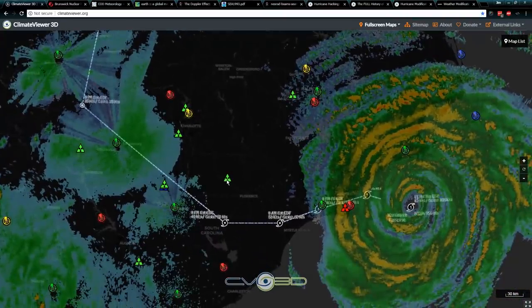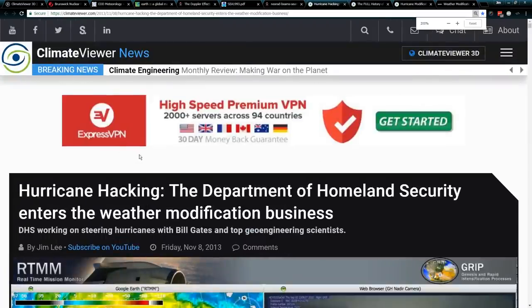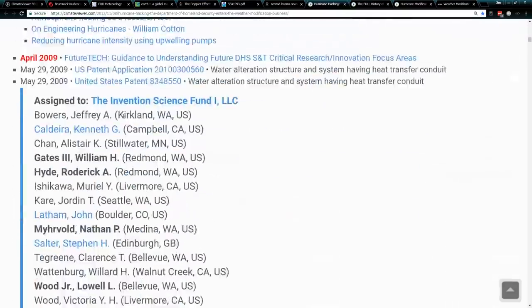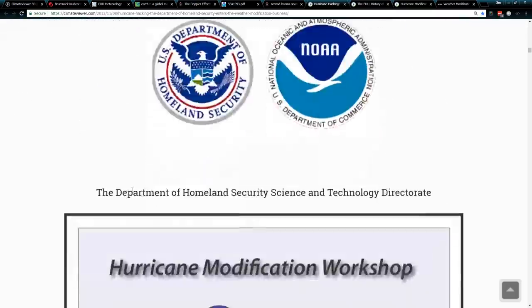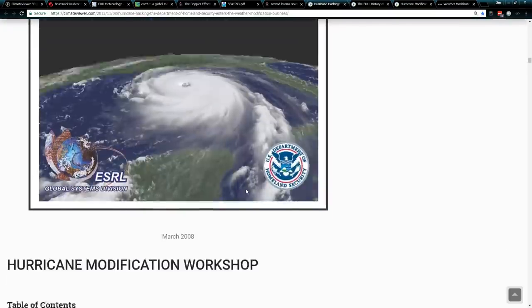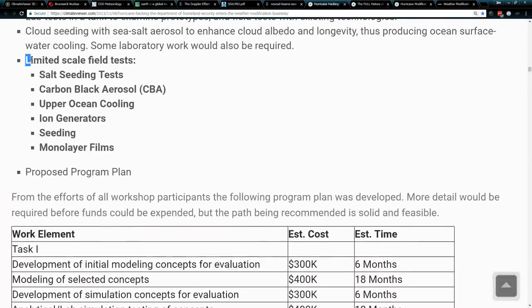Just a coincidence — wanted to point that out. But hurricane modification is a real thing, in addition to electrical weather modification. I wanted to point this one out: this is from 2013, 'Hurricane Hacking — the Department of Homeland Security enters the weather modification business.' In 2008 at the David Skaggs Research Center in Boulder, Colorado, the Department of Homeland Security had a hurricane modification workshop. In their examples of what they wanted to do was limited-scale field tests using ion generators.